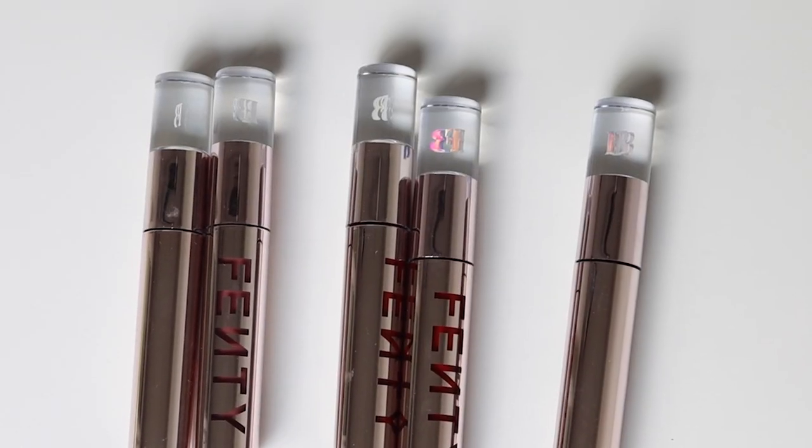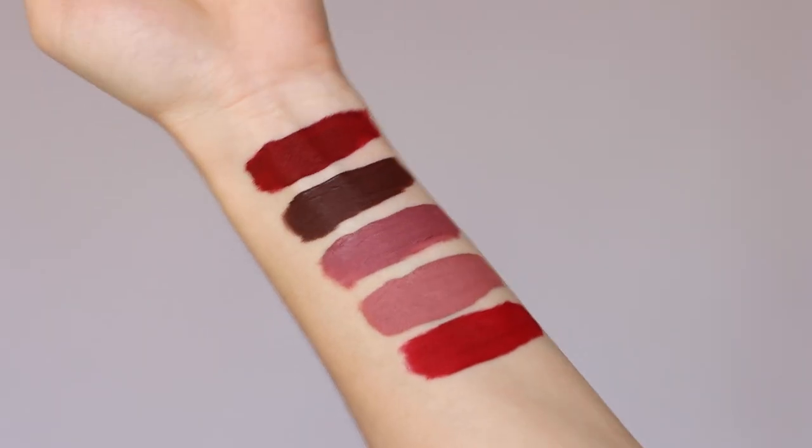I have created a variety of looks for each shade, and I can't wait to share them with you all, so let's go ahead and begin. Before diving into the shades, allow me to provide you with a brief overview of the formula.